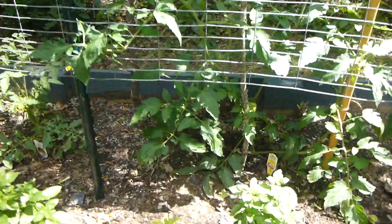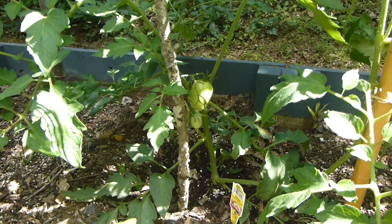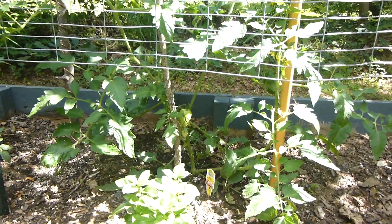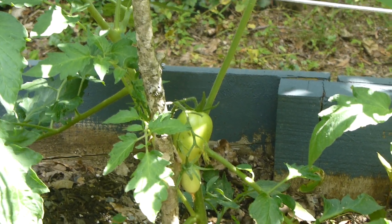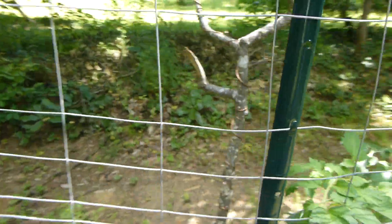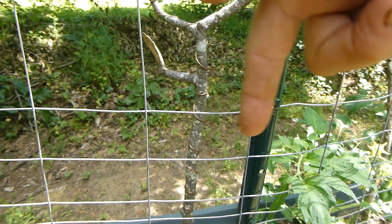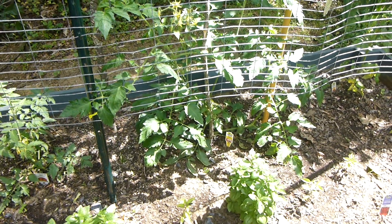It's June 3rd or 4th right now, I don't know. I've already got one, two, three, four, five tomatoes — that's the beginning of June. That's definitely counterclockwise; it's going from the top down, going that way. And that is definitely not dead.